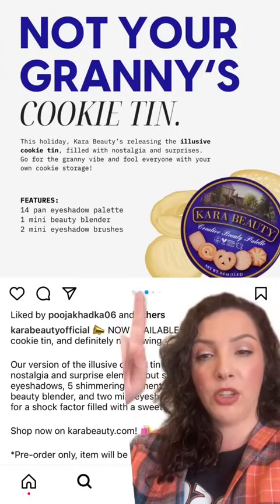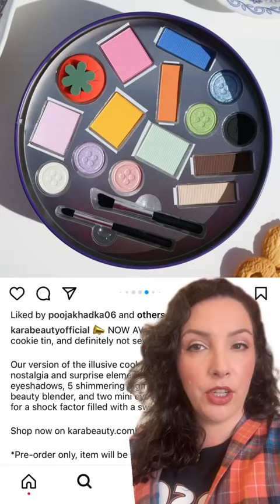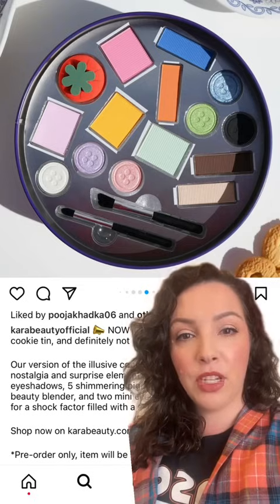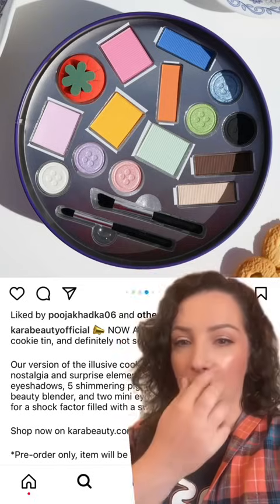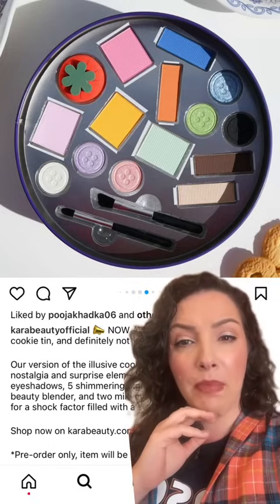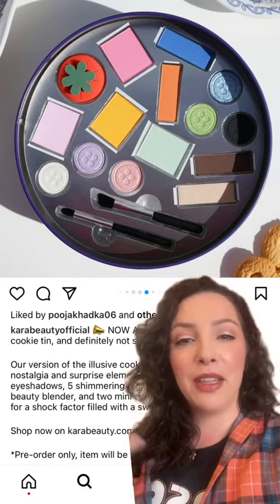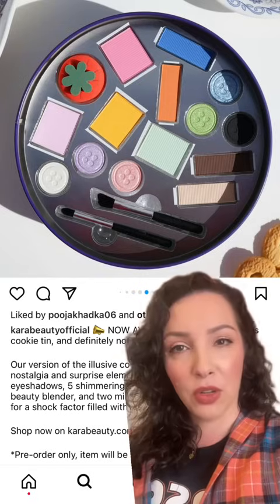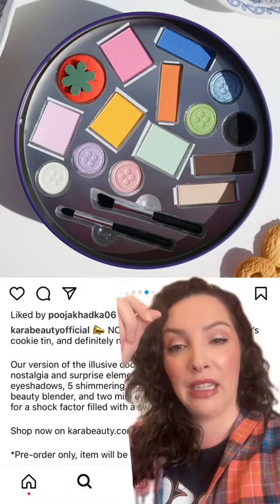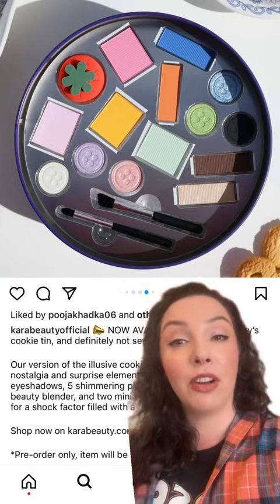It's a 14-pan eyeshadow palette, one mini beauty blender, and two mini eyeshadow brushes. I think this is very cute and very novel — a lot of people will appreciate the interesting factor. I even like how they've done these lines so it looks like little spools of thread, and you've got buttons. I just don't like the colors; I wouldn't want to use any of these colors. Like, if it was actually a cool color story and I had faith in the eyeshadow quality, maybe — but these look wishy-washy and pastel with really light shimmers. It's something I just wouldn't want to wear, but I think it's a very fun concept.